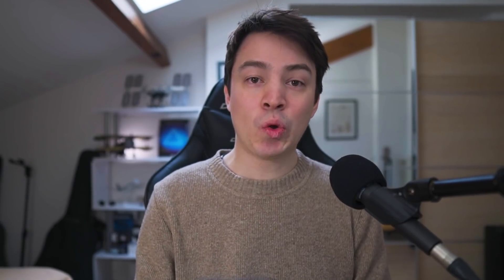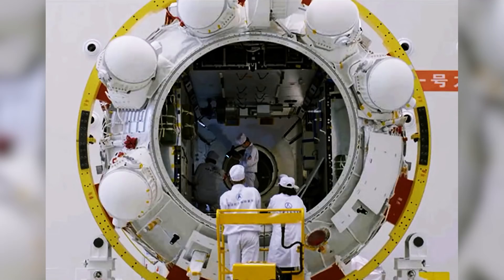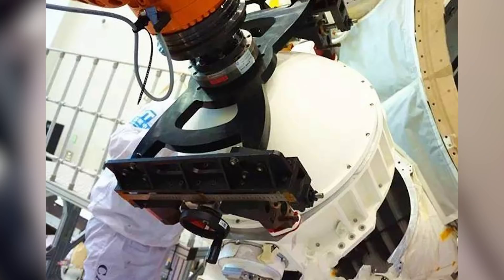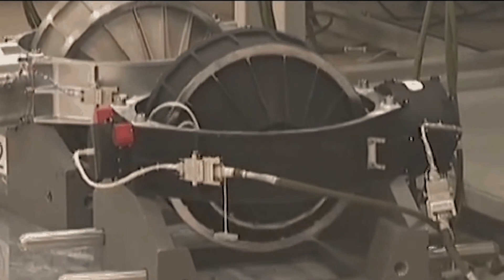There are also six control moment gyros on the Tianhe-1 core module — those six odd-looking white balls visible from the outside — but they seem to be absent from Wontian. From Chinese sources, we know the CMGs are actually present on Wontian; it's just that they are internal rather than on the outside. Placing CMGs on the outside helps with noise since CMGs are fast-spinning discs, but this was deemed unnecessary for Wontian as Taikonauts wouldn't be spending that much time there.